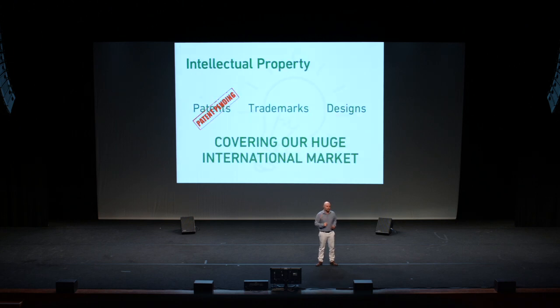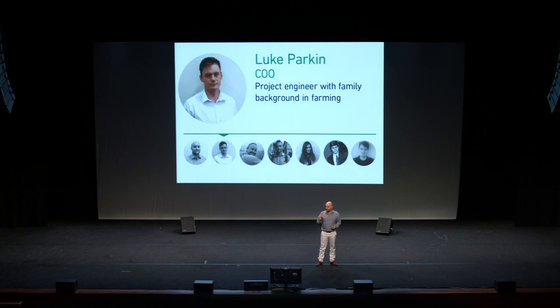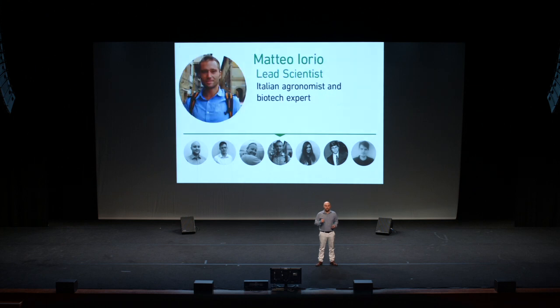We've filed international IP with a pending patent, trademark, and registered designs to cover our huge international market. I'm Adam, the CEO — an entrepreneur and inventor with 12 years of hydroponic growing experience. Our chief operating officer is Luke, a diligent project engineer with a family background in farming. Our chief technology officer is Richard, an ingenious and resourceful engineer with 25 years experience in R&D. And Matteo is our biotech agronomist who ensures our product quality.